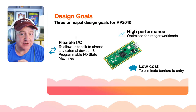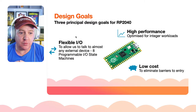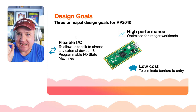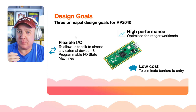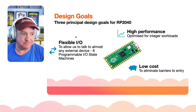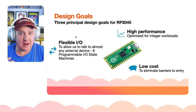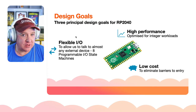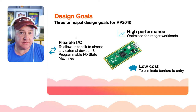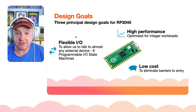The second design goal is flexible IO. They've got something called programmable IO state machines — essentially eight separate tiny processors on the chip that you can program. You can make them into an SPI interface or whatever you want. I don't know many other chips that can do that, certainly not for four dollars, and you can't do this on the ESP32.